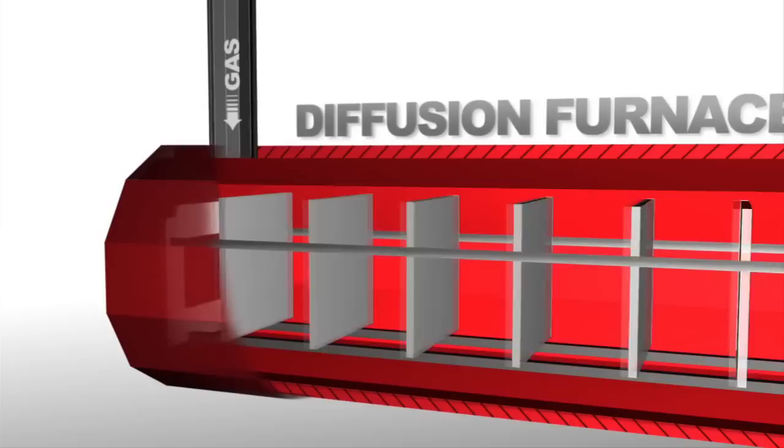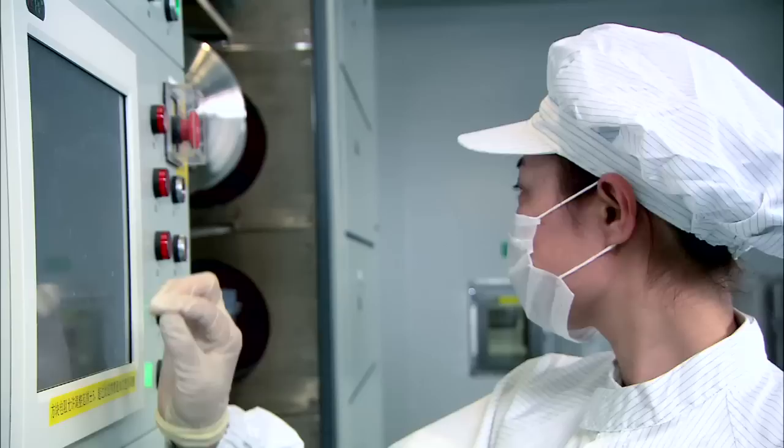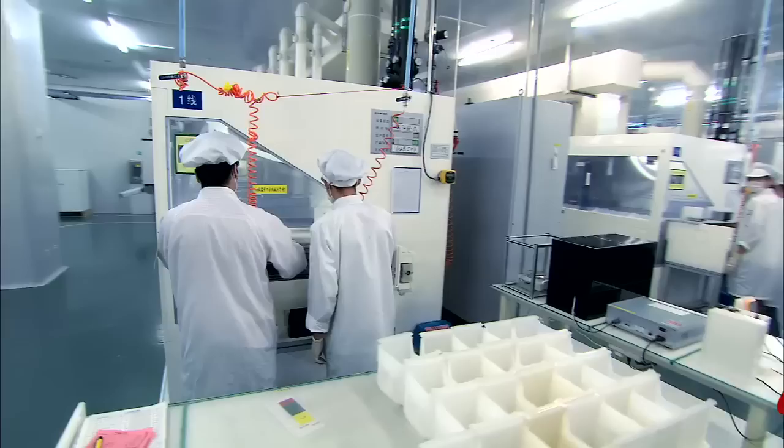Next, the wafers are cleaned thoroughly and placed in a diffusion furnace. A phosphorus source is fed into the furnace via a carrier gas, the generated phosphorus diffusing into the wafer surface at a high temperature, forming a P-N junction.